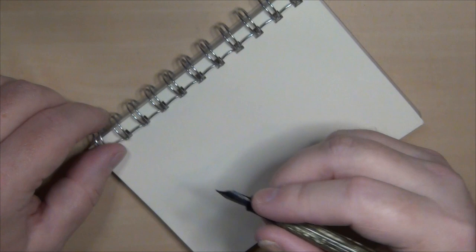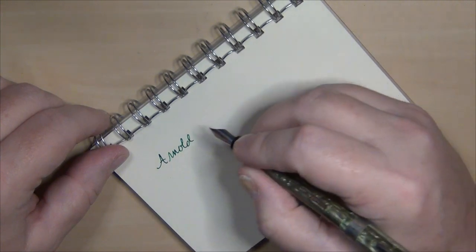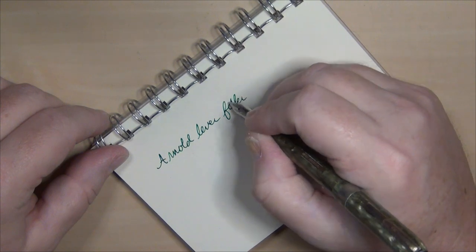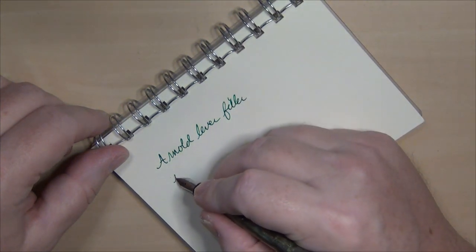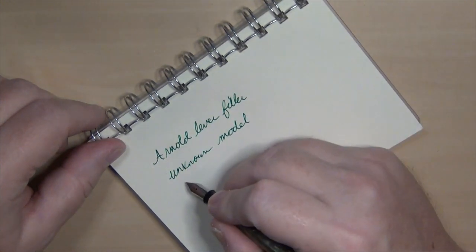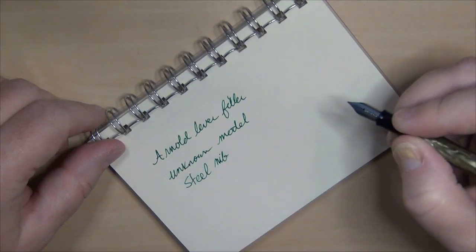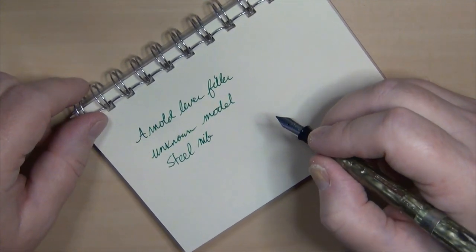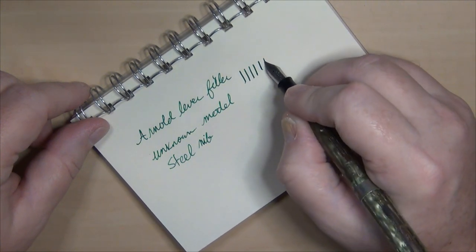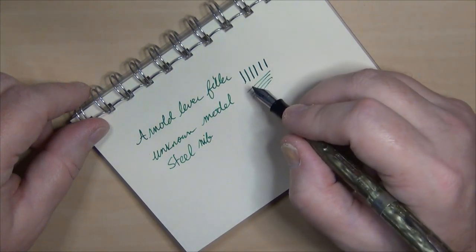Let's go ahead and give this little Arnold lever filler a try. I do not know what they called the model. It has a steel nib on it and you know what — it's actually pretty doggone smooth. I've been using this since I was able to clean it up a little bit. I don't expect a whole lot of line variation, but you can get a little tiny bit of flex if you want to make a thicker line.